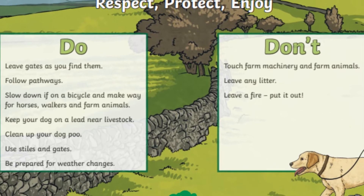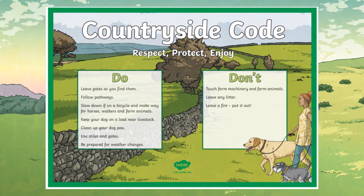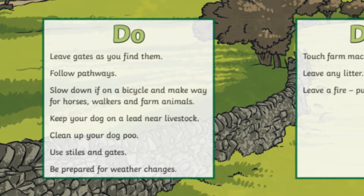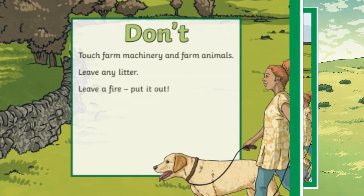Our Countryside Code poster is a great reminder of the main do's and don'ts. This could be displayed in your classroom and checked before going anywhere as a reminder, or why not give all learners a copy to take on a countryside trip to refer to if they come across a situation that they're not sure how to handle.